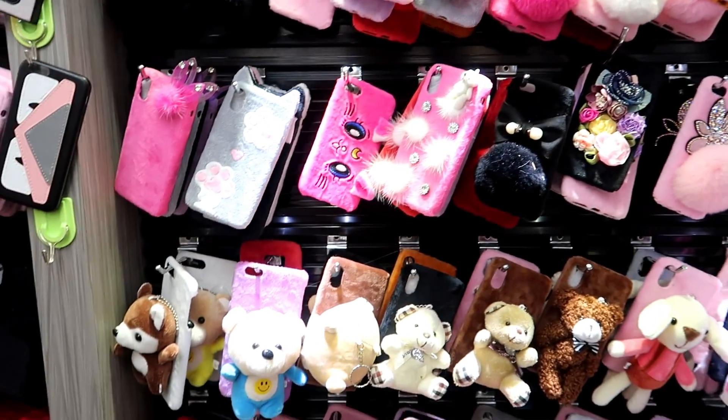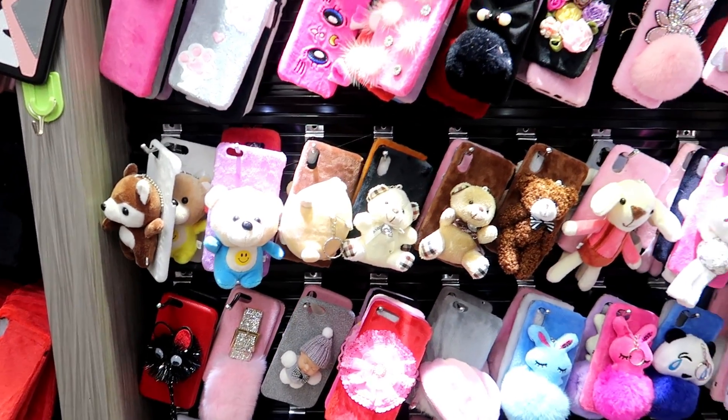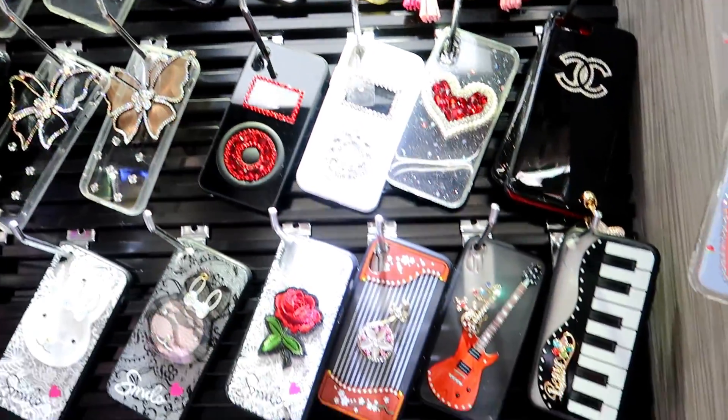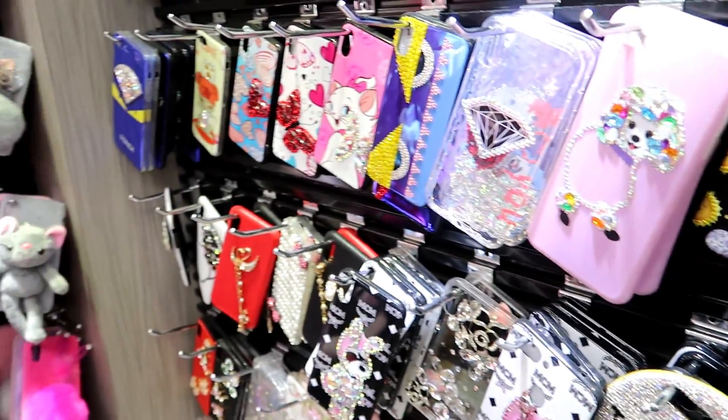You have no stock of these? No. How much time? One week? One week or more. These all are cell phone covers. As she said, stock is not going to be available for a week.